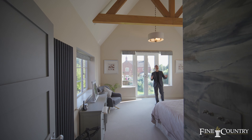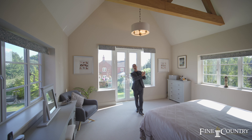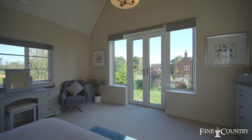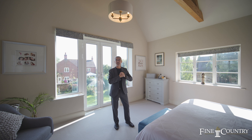In the principal suite here, I'm standing in the bedroom area, but you've got a fantastic dressing area. You've also got a beautiful en suite, a Juliet balcony, and really tall ceilings with the oak theme. It's an absolutely stunning place to end your day.